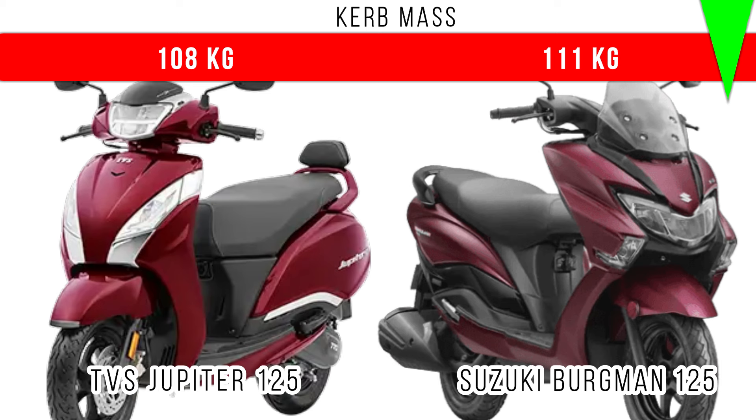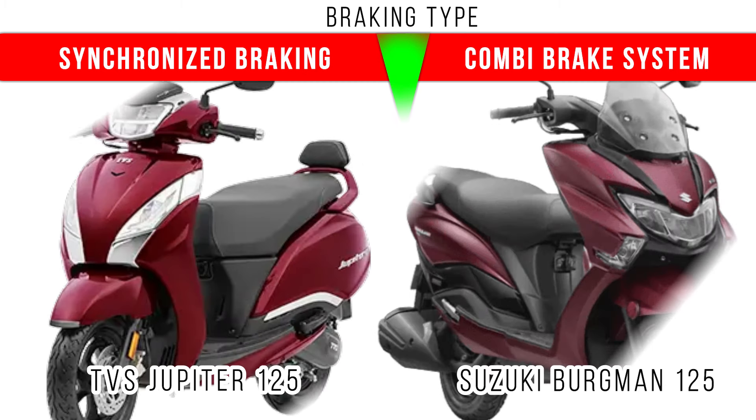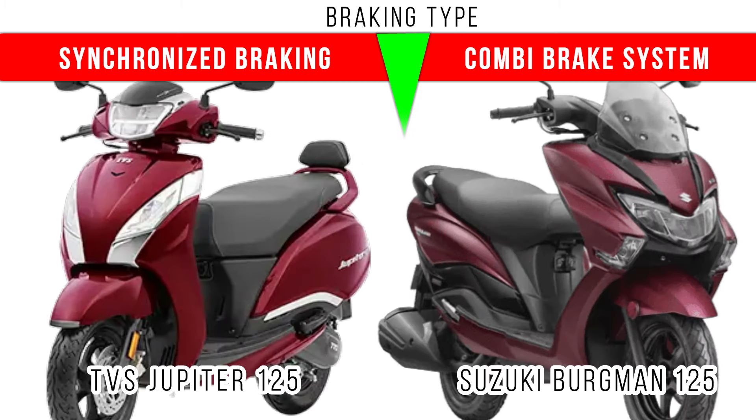Here we have to specify the braking type — Synchronized Braking Technology is used in Jupiter 125, but Combined Braking System is used in Suzuki Burgman 125. In both of them, when you apply the back brake, both front and back will be applied simultaneously. It is entirely different from the ABS concept.